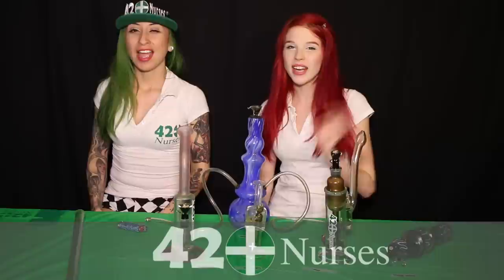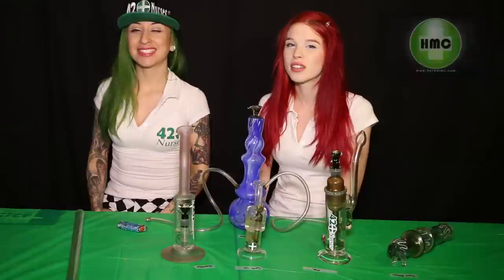Hi everyone, I am Chacha Babu. I'm Summer Rain and we're the 420 Nurses. If you've watched our reviews before, maybe you've heard of Herbal Meds Collective. That's HMC and they just opened their second location out in Van Nuys.